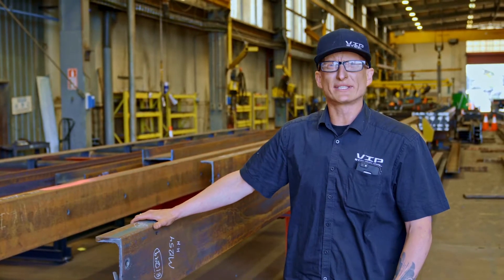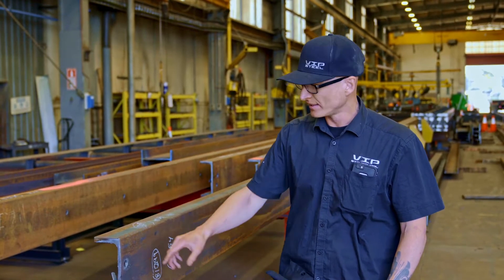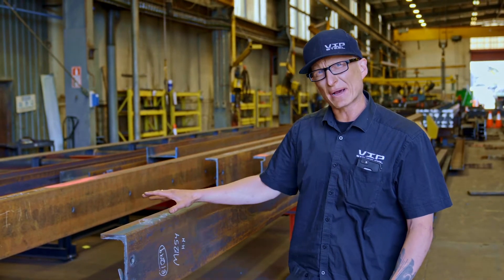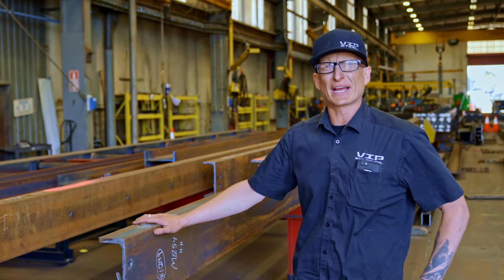This is where all our raw material sits after being processed. This is cut to length, has all the holes processed in it, marks etched on it, all the plate markings and where they should be put on it. It goes from there into fabrication then welding.